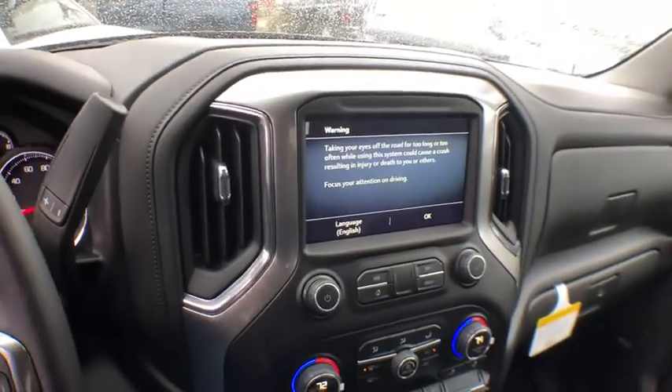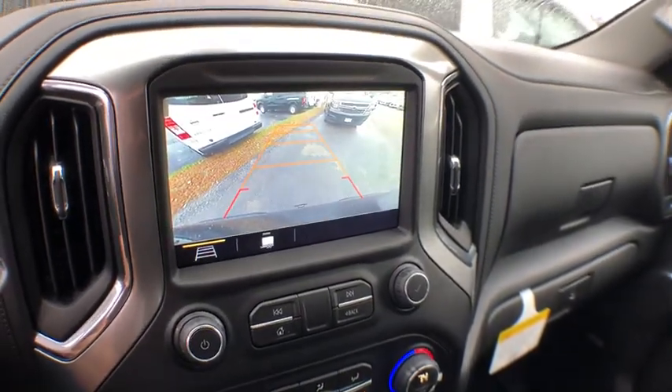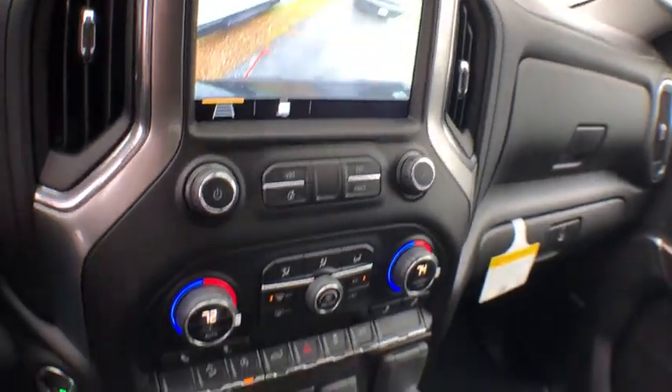Remote engine start, stability control, steering wheel audio control, power steering, anti-theft security system, floor mats, four-wheel drive, cruise control.